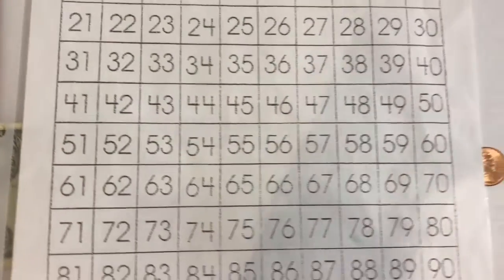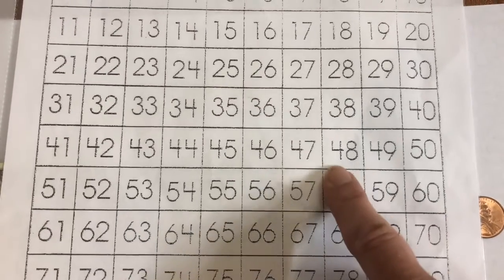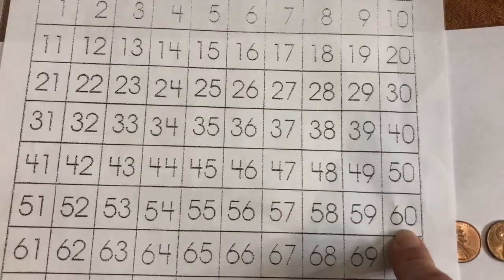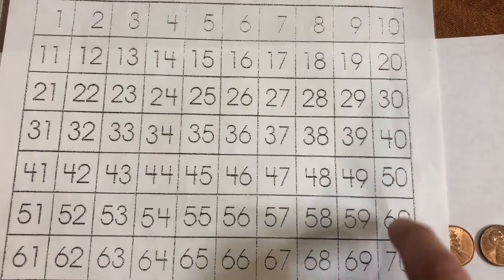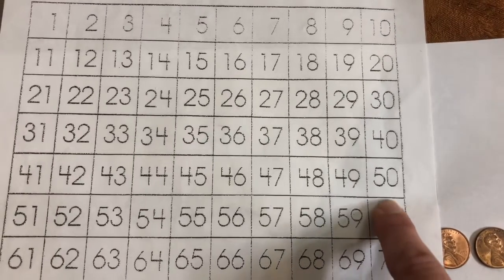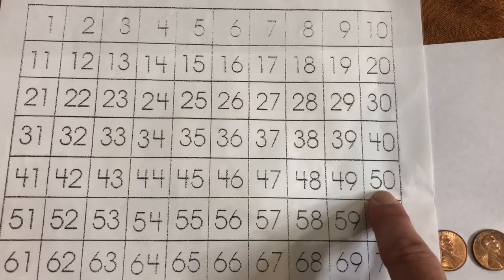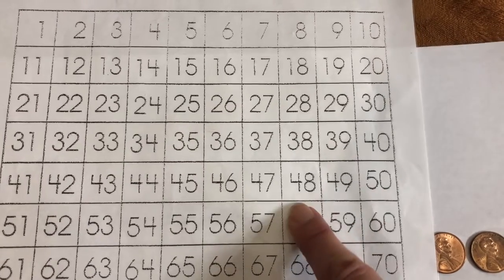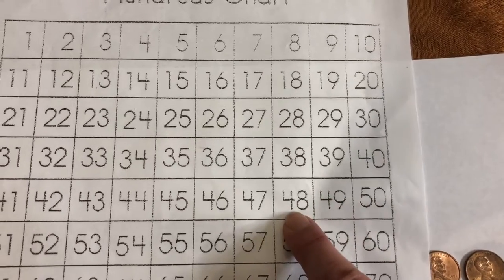So, let's move down to our hundreds chart. Yesterday was 60 degrees. Today is 48 degrees. 60 minus 10 is 50. We've counted back 10. When we count back 10, we move up 1 on the hundreds chart. Now, we're going to count to 48. To go from 50 to 48, we need to move 1,